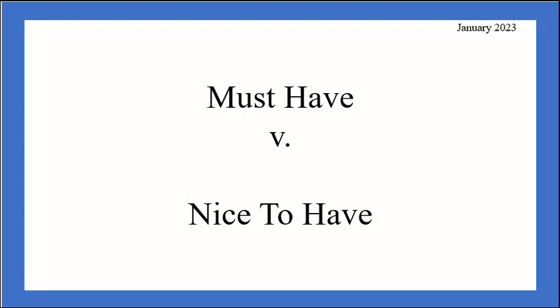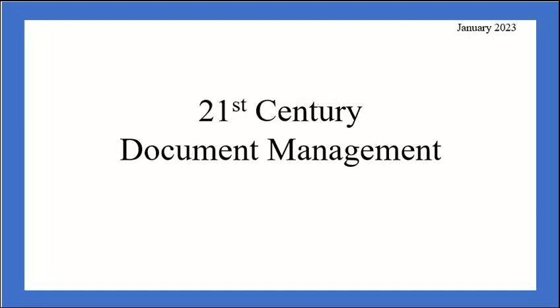I divide the documents into two general categories: must-haves and nice-to-haves. One of the main points I want to illustrate is that for 21st century document management, it's important to at minimum have electronic versions of these documents saved to an electronic storage area, whether it's a laptop's hard drive, an external hard drive, or a cloud service. I don't feel that having paper versions is very helpful nowadays.